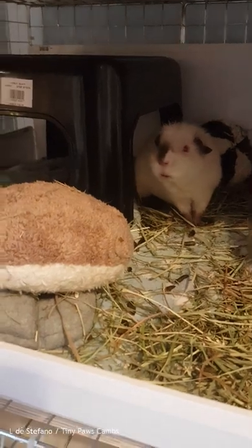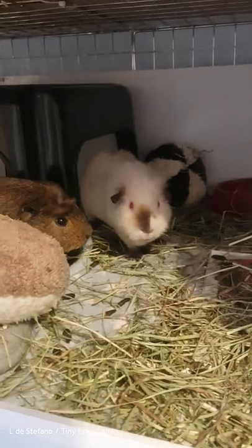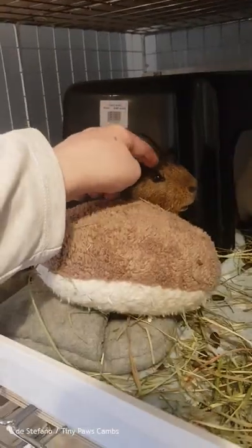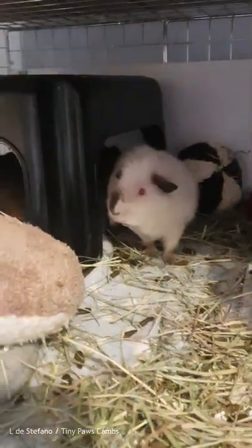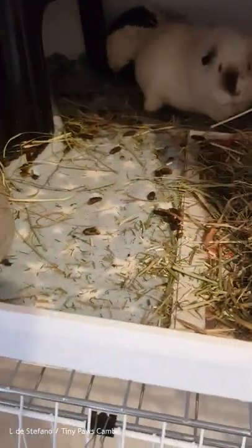These guys believe it or not were fully cleaned out yesterday, 24 hours ago. This is Wilba and this is Hue. Typical boys - they like to make an absolute mess of everything. You can see just how much the hay encroaches on the fleece, but it's quite simple to tidy up and make look a lot better just by using your hand or a dustpan and brush to sweep the worst of the hay off.